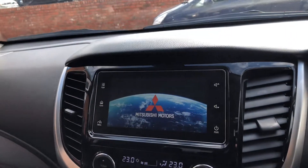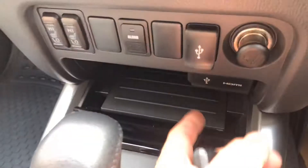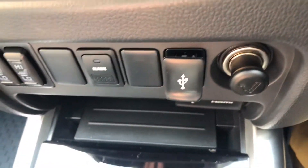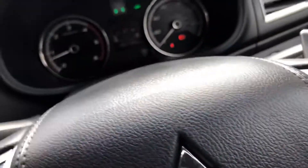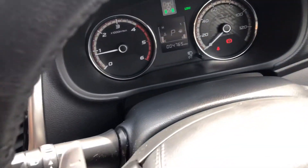Touch screen. Heated front seats. USB socket, USB and HD. Lighter. 4-wheel drive controls. Aircon. It's got paddle shift. Auto lights. Auto wipers. Full steering wheel controls. A bunch of storage.